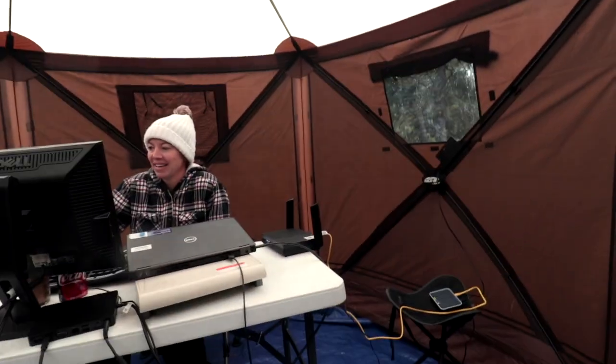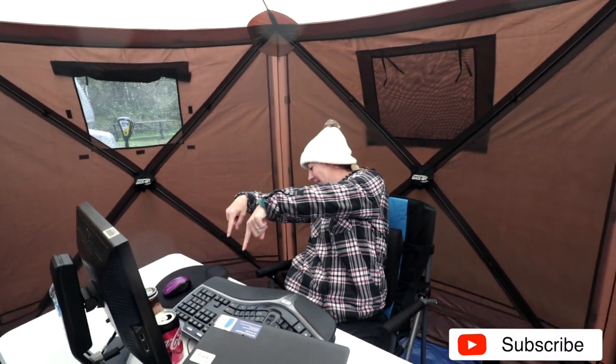So how's working in the clam? It's going fantastic. It is rainy and windy and nasty outside and I'm in here dry. I have a heater going. I'm totally fine.